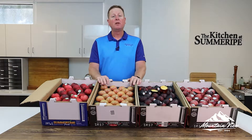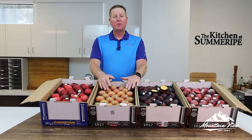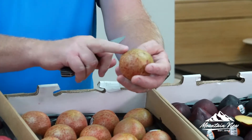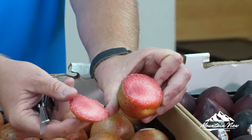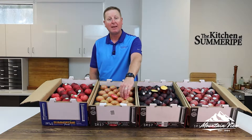Next up is our 3278 PLU, the Dapple Dandy. This is the original plum cot — the first one. That's the Dapple Dandy. It traditionally has its mottled green color. When you cut this, you've got really nice red, pink inside. Very sweet. That's the 3278 Dapple Dandy.